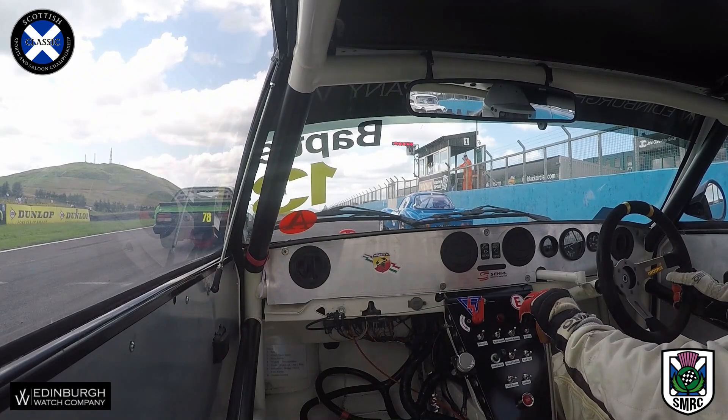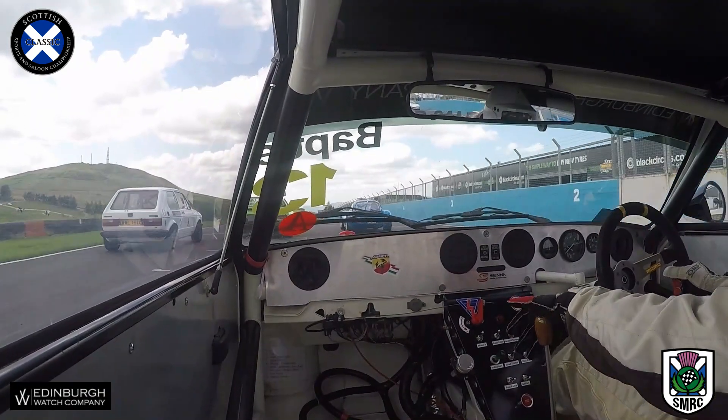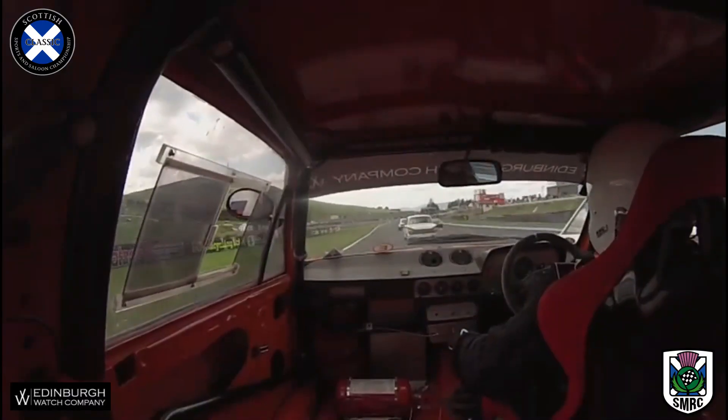We'll see some engine notes rise, a little bit of nudging forwards from a couple of the cars. It's not a great start from the TR8 on pole, however, then of course the power comes into play and he'll drag his way clear of the field down towards turn one.